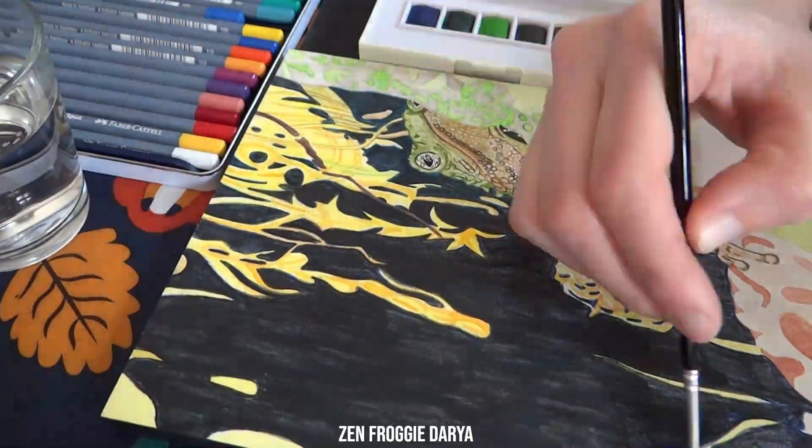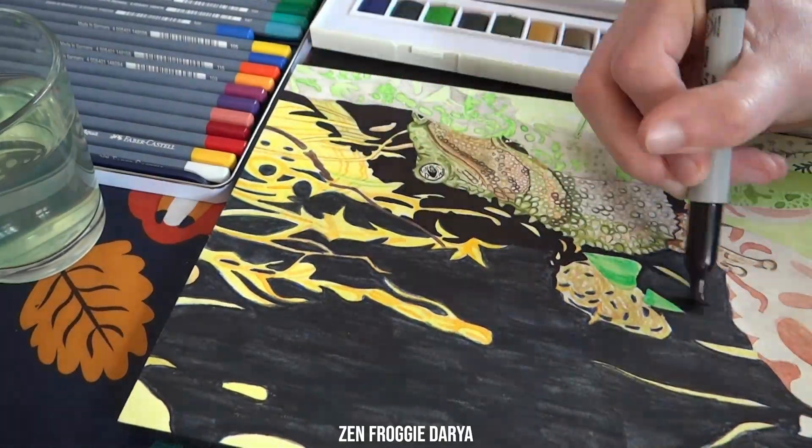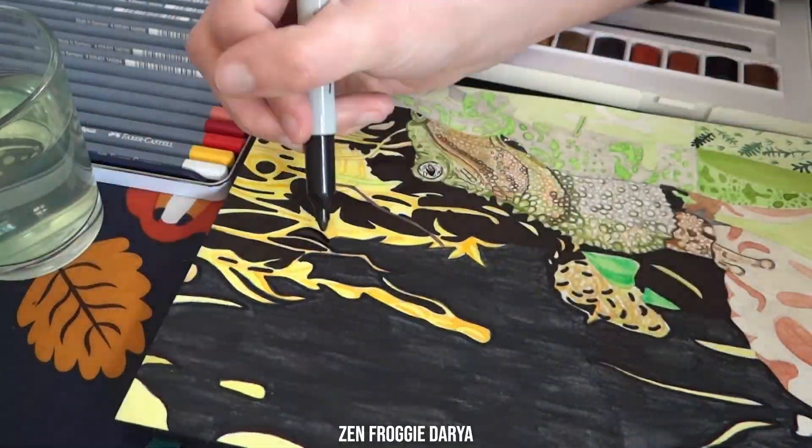Do you see the green spiny toad? There's the toad. The coloration and spiny texture of the toad's skin make great camouflage.